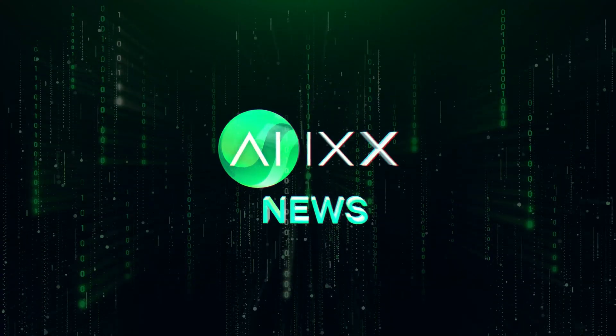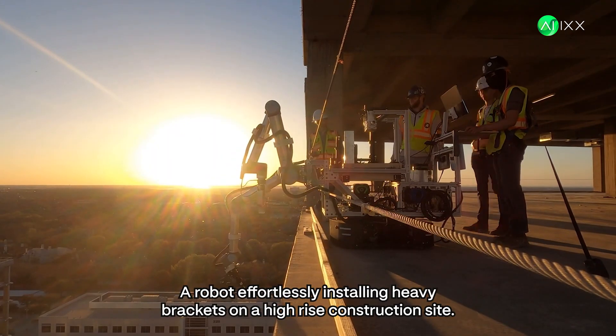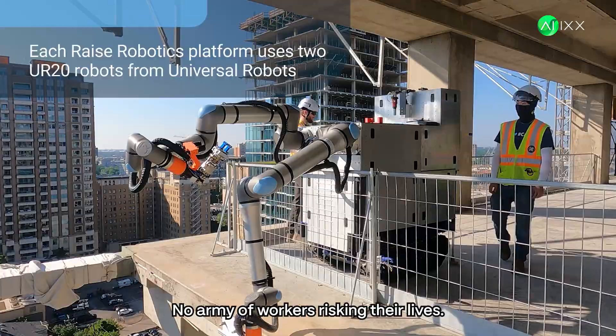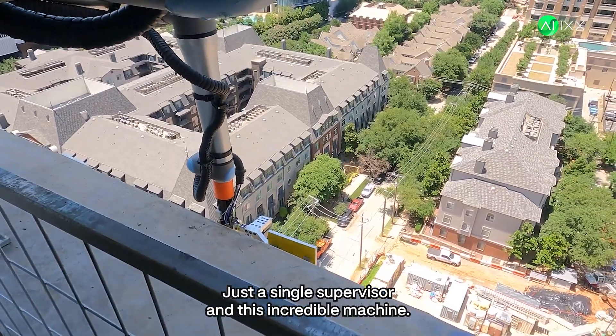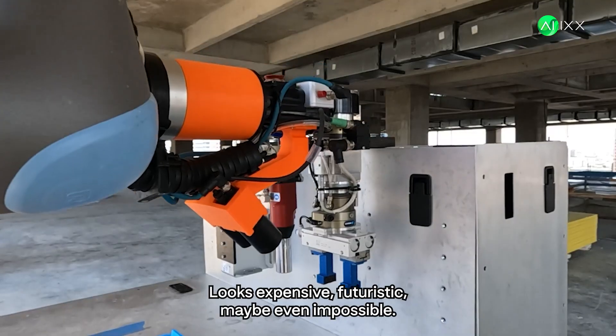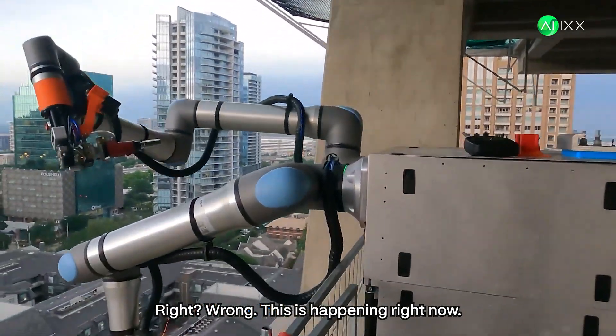This is AIX, your daily dose of AI news. Watch this — a robot effortlessly installing heavy brackets on a high-rise construction site. No army of workers risking their lives, just a single supervisor and this incredible machine. Looks expensive, futuristic, maybe even impossible, right? Wrong. This is happening right now.